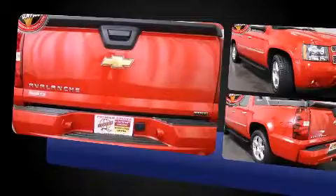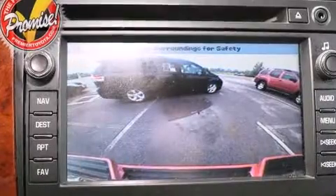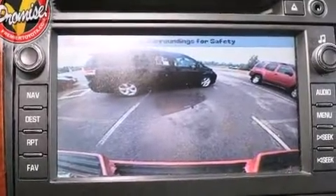A wealth of standard features means that you no longer have to sacrifice. Like heated seats, power door mirrors and heated door mirrors, a tonneau cover and power seats.